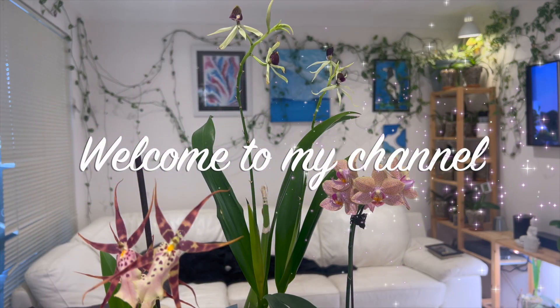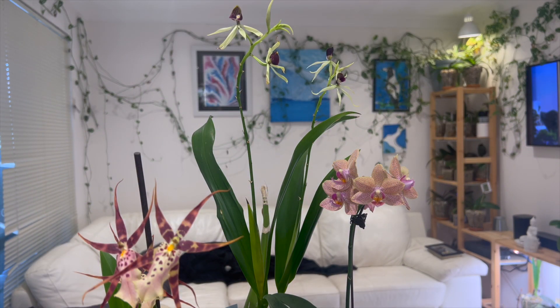Hello everybody and welcome back to Julie's Orchids. Today's episode is going to be a fairly quick look at what's in bloom and what's coming up to bloom. I currently have four plants in bloom.